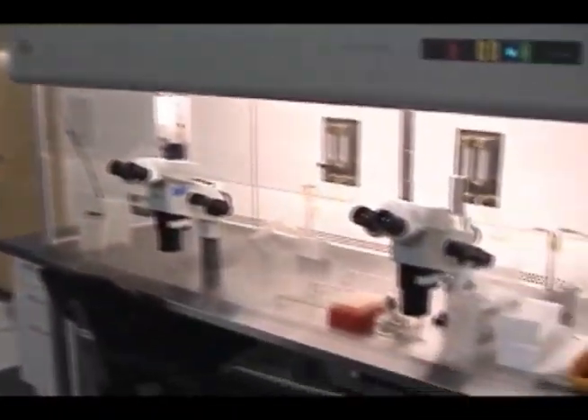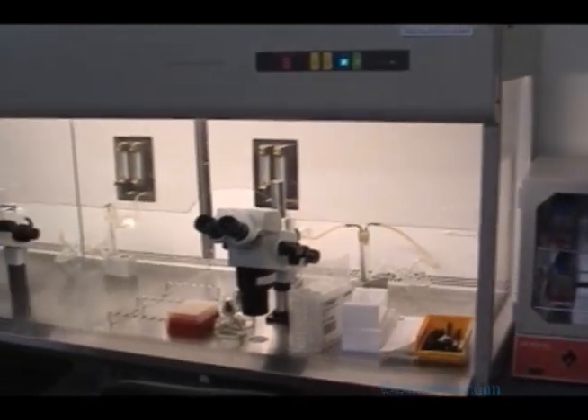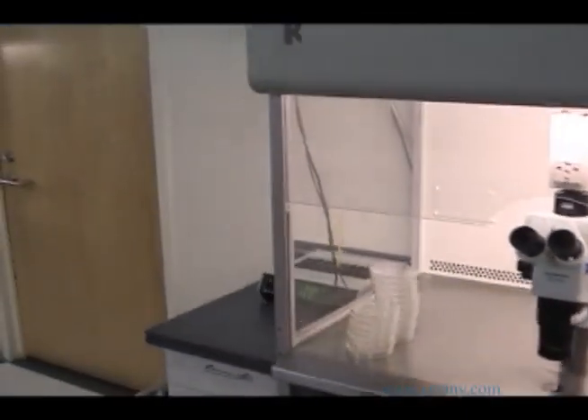This video has been produced to provide you with an overview of the egg freezing procedure performed in the embryology laboratory and to present the results from our clinical experience with this new technique.